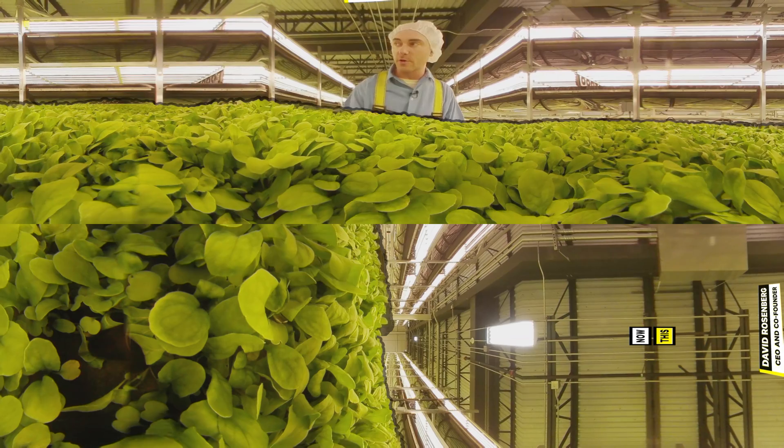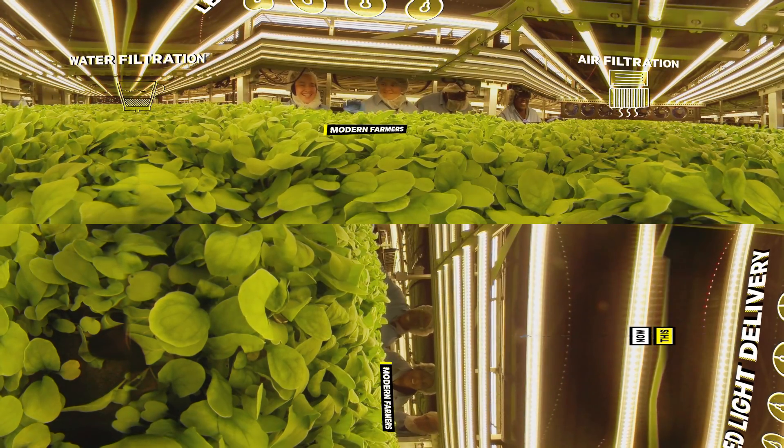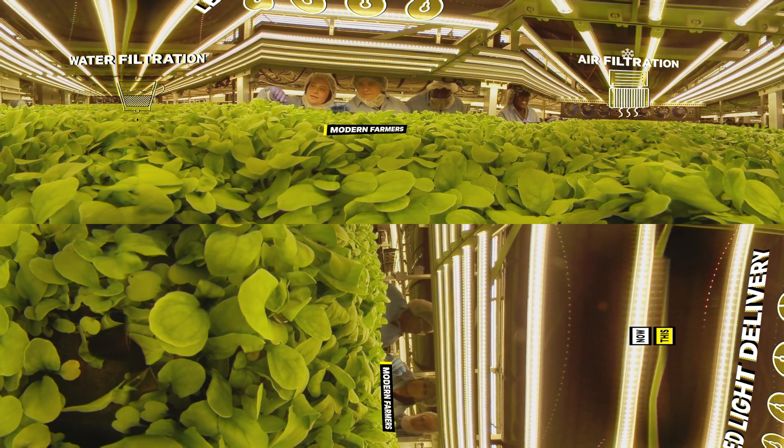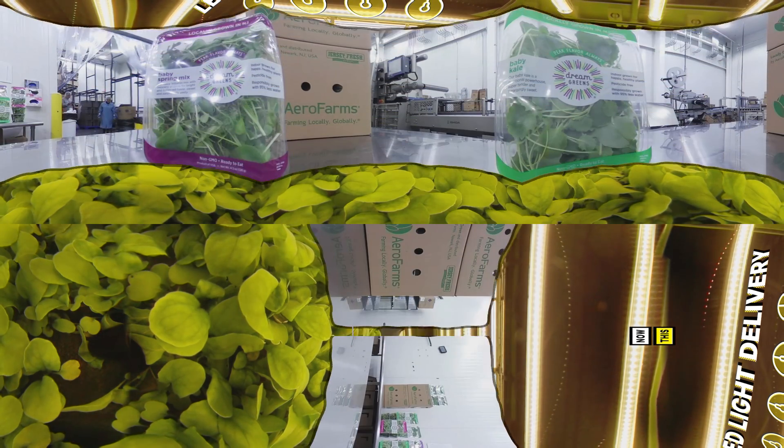In the water filtration, in the light delivery system, in the nutrient delivery system, in the filtration system, the air filtration system — and of course in the biological processes: seeding, growing, germination, automation in harvesting and packaging.